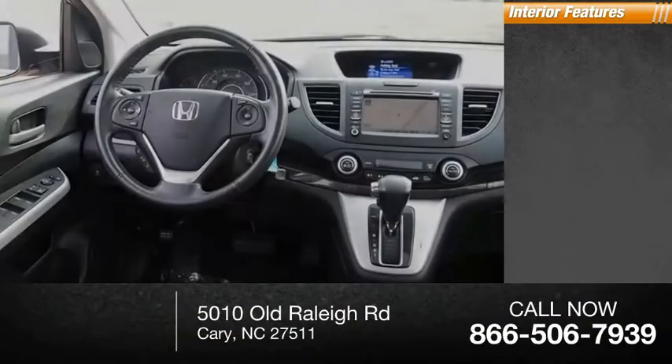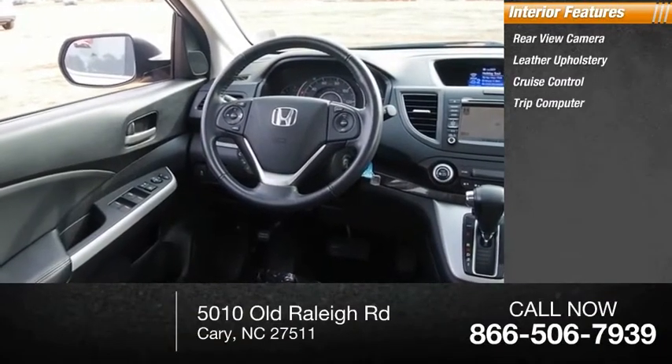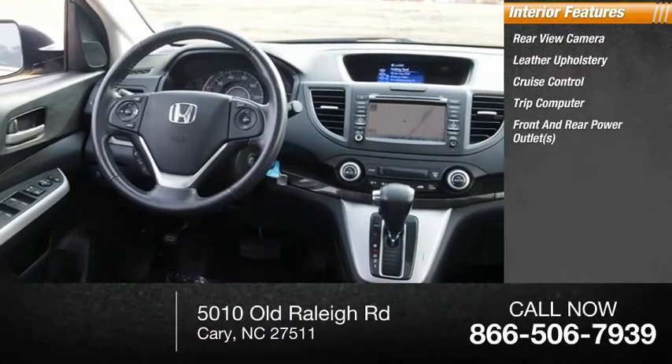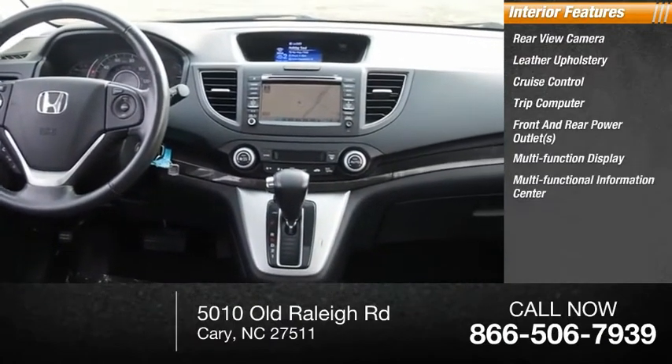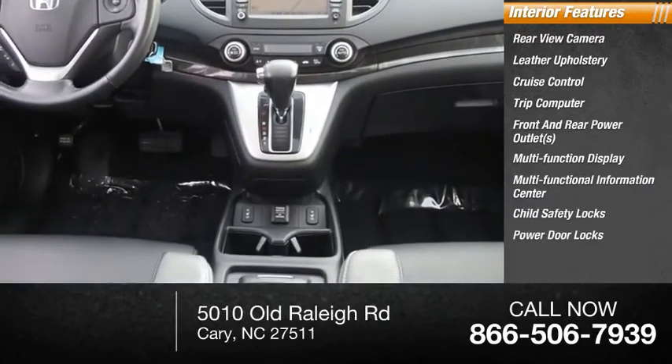Inside you'll find a rear view camera, leather upholstery, cruise control, trip computer, front and rear power outlets, multi-function display, multi-functional information center, child safety locks, power door locks, and power windows.